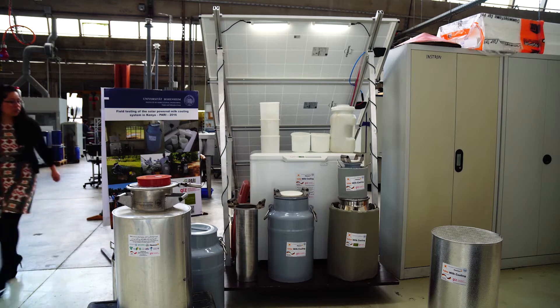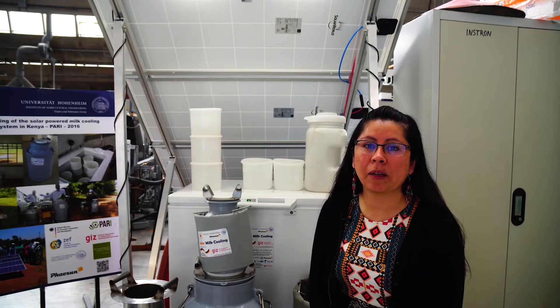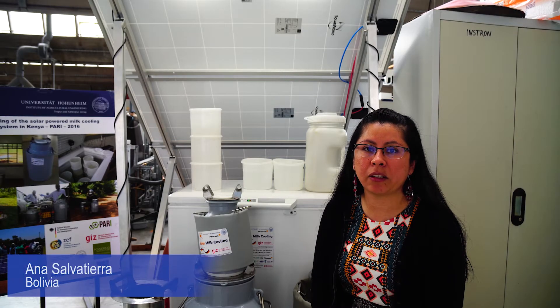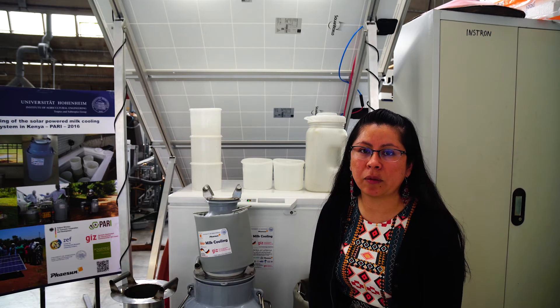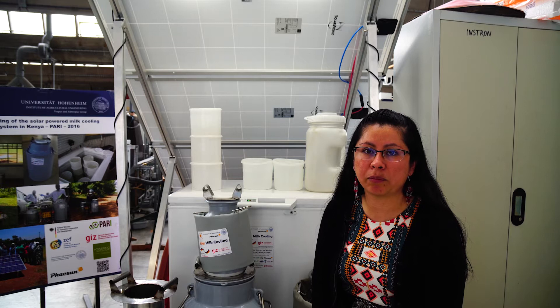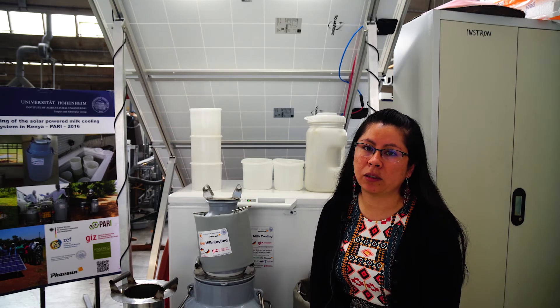My name is Ana Salvatierra. I come from Bolivia and I'm studying and working at the University of Hohenheim. Among the work I'm doing at the University, I'm collaborating in different projects, one of them being the solar milk cooling project.